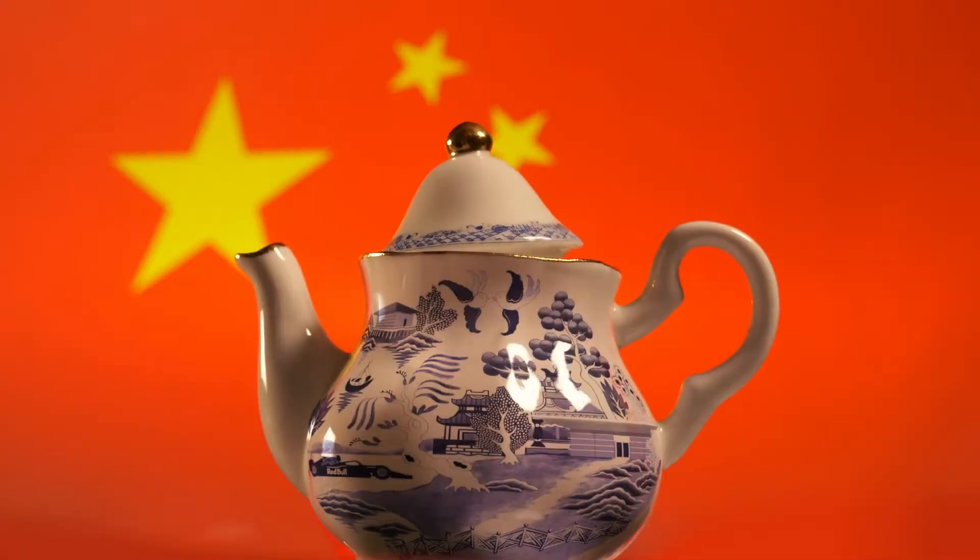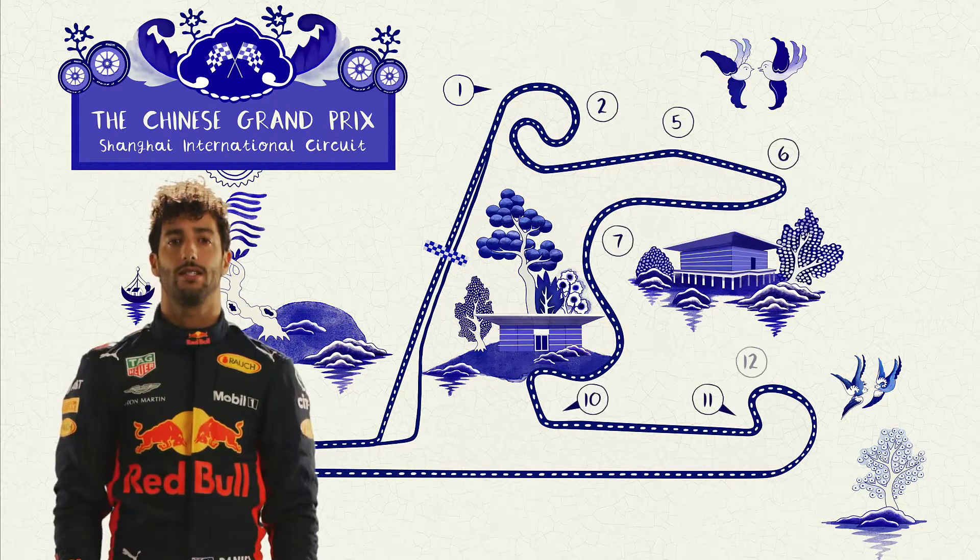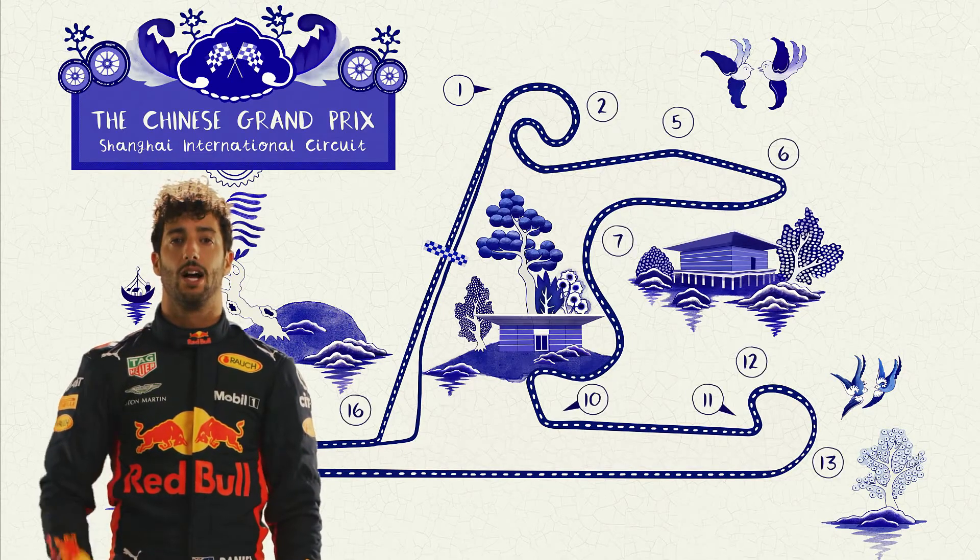Welcome to Shanghai, home of the Chinese Grand Prix. The circuit is inspired by the Chinese character, Shang.